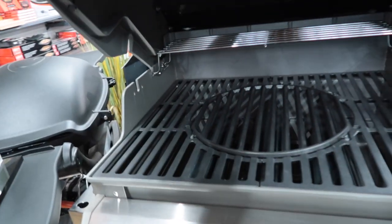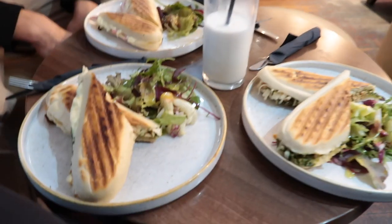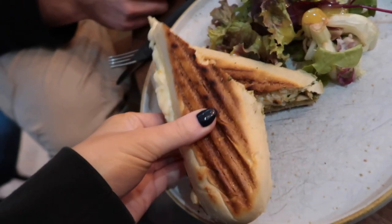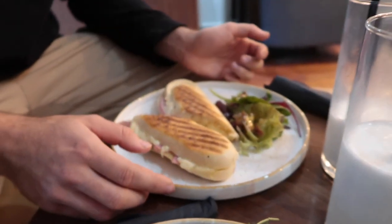We've just popped into a cafe to get some lunch because we're all starving. Liv's got her milkshake, I've got a chicken mozzarella and pesto panini, and then Greg's got the croque monsieur which looks really nice actually - it's a bit like ham and cheese.